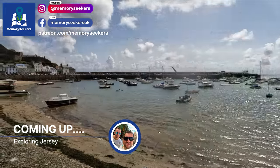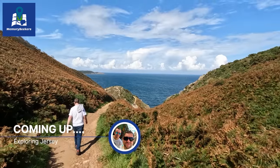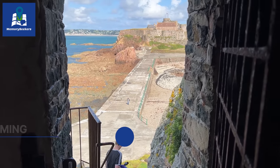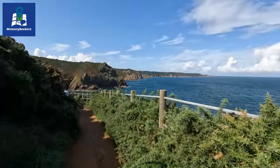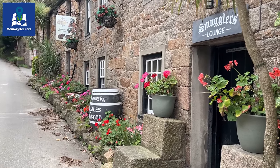Golden sandy beaches, picturesque seaside villages, clifftop walking trails with breathtaking views, historic landmarks and a fascinating history dating back millennia await you on the island of Jersey. Join us on a long weekend break to experience some of the wonderful things to see and do on this beautiful island.